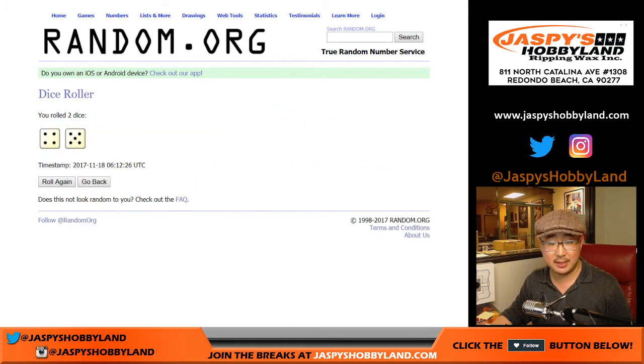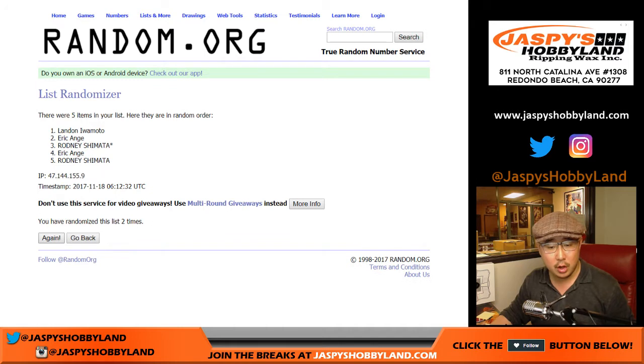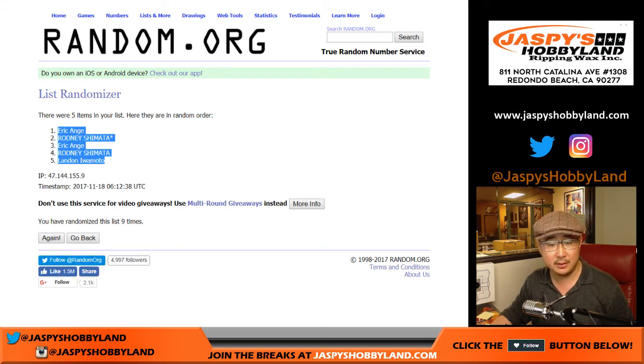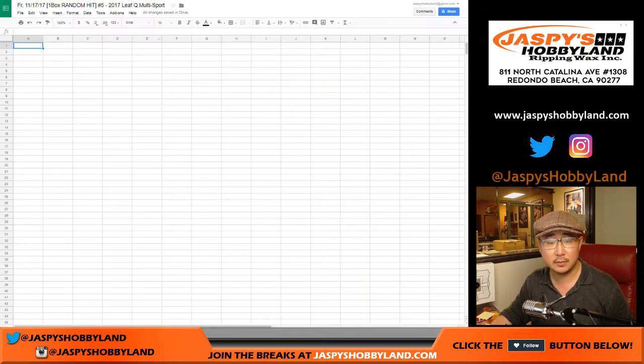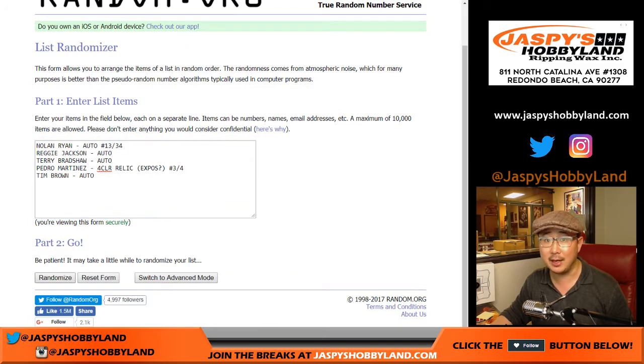Let's randomize each list — four and five, nine times for each list. Eric, Rodney, Eric, Rodney, Landon. And then once again, four and five, nine times for the hits. Good luck.